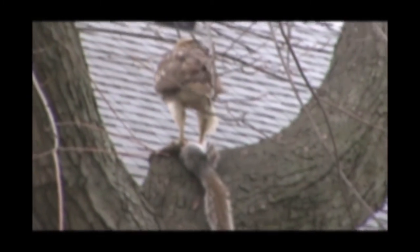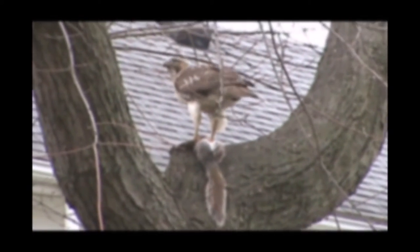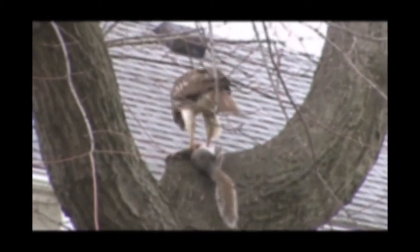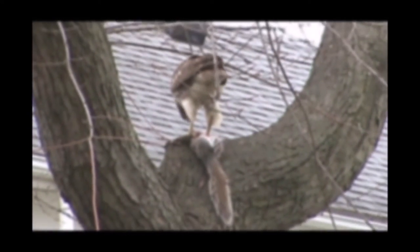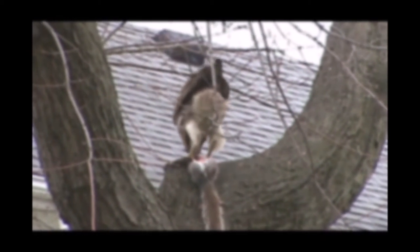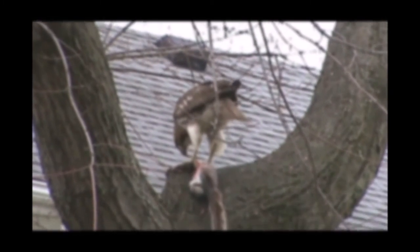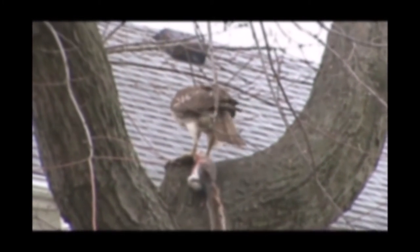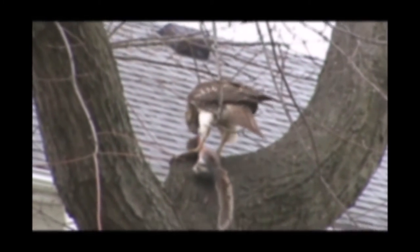Sometimes a younger bird — like this one, which I said is a younger bird — will go after prey that's too much for them. And that's how they learn. This bird has probably gotten squirrels before; I doubt if this is his first squirrel.